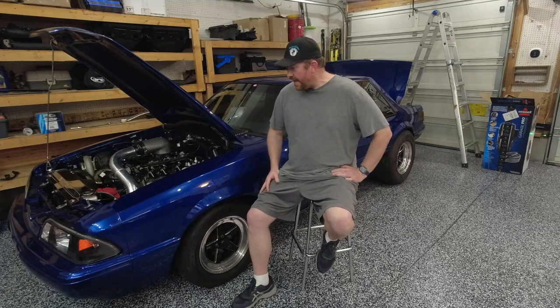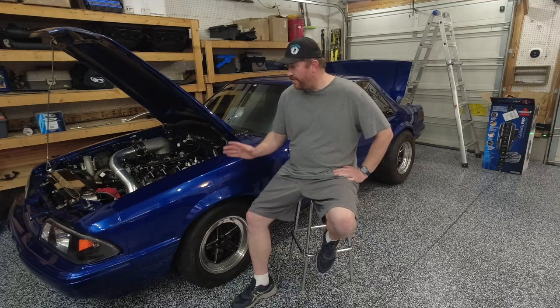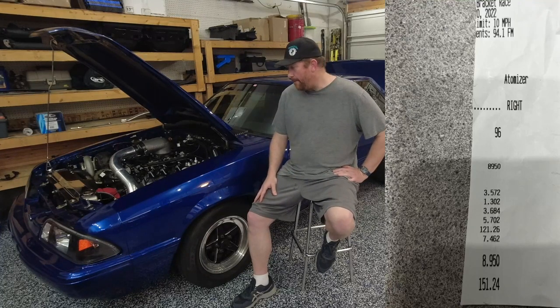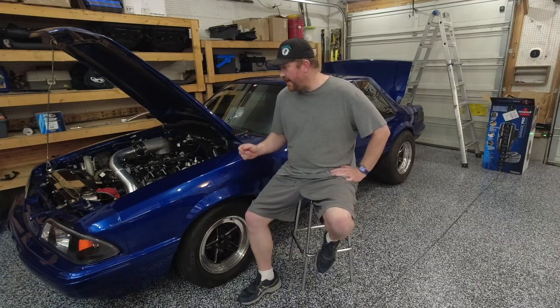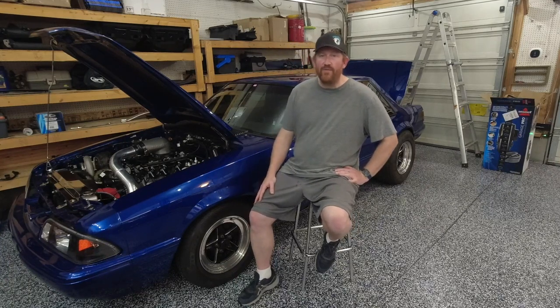So to date — today is April 14th or whatever — the car has gone a best of 8.95 at 151 miles per hour, 151 and some change. That was at Virginia Motorsports Park in Richmond, Virginia. On that particular day, the wind was pretty strong — probably like a 15 to 20 mile an hour headwind at the track that day. So it was 8.95 at 151 in a little bit of a headwind.